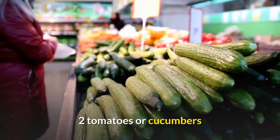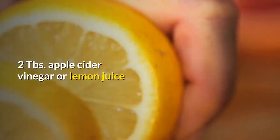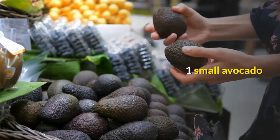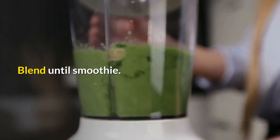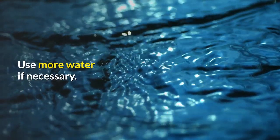Salad dressing recipe: 2 tomatoes or cucumbers, 2 tablespoons apple cider vinegar or lemon juice, 1 cup fresh dill, 1 small avocado. Blend tomatoes and add other ingredients progressively. Blend until smooth. Add other seasonings if desired. Use more water if necessary.